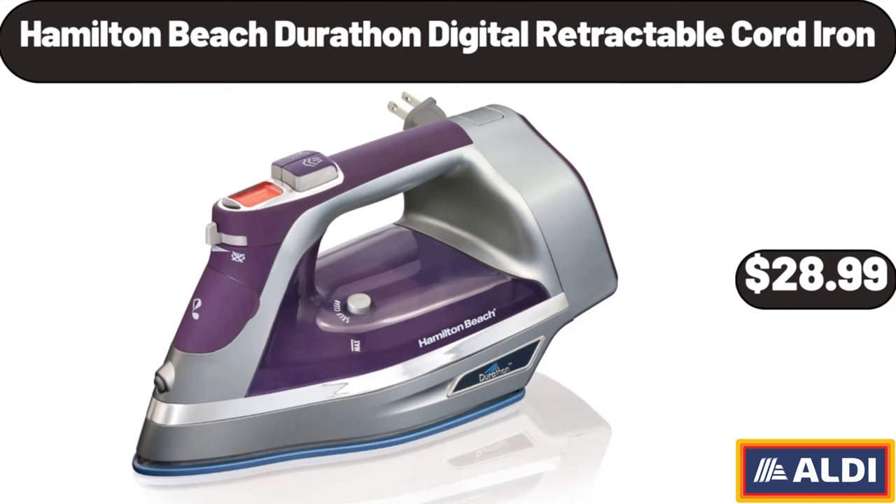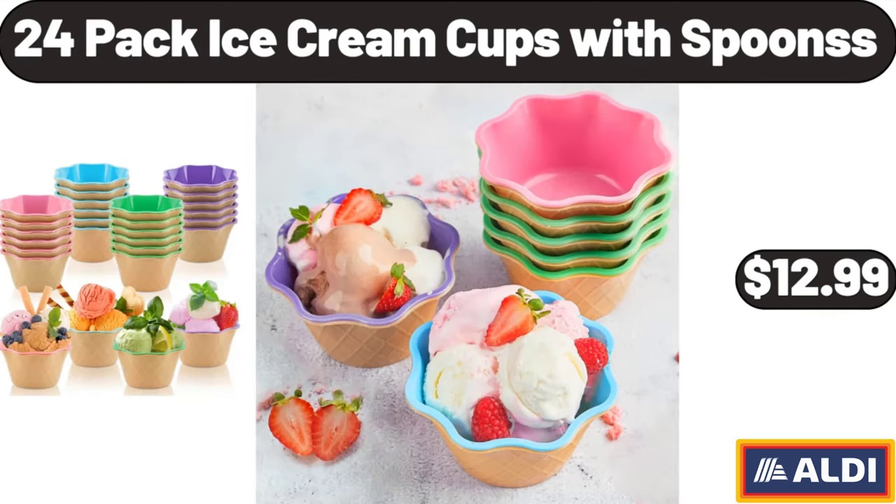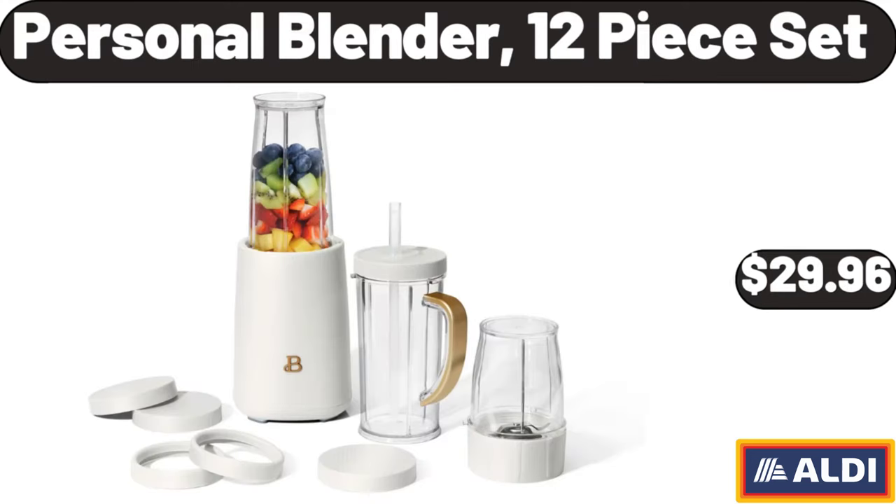Hamilton Beach Durathon digital retractable cord iron, $28.99. Southern Grove dried cranberries, $1.95. 24-pack ice cream cups with spoons, $12.99. Personal blender 12-piece set, $29.96.